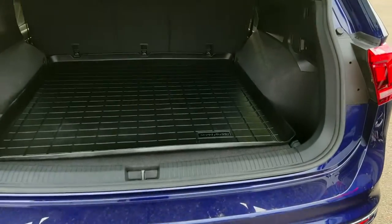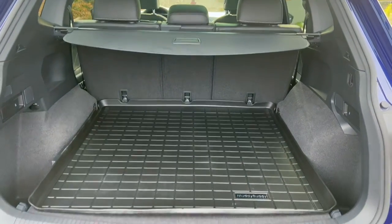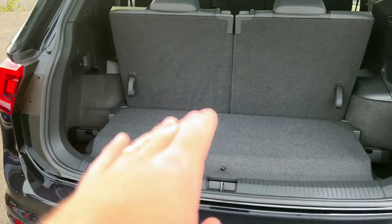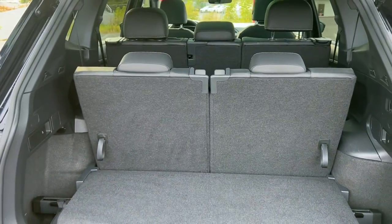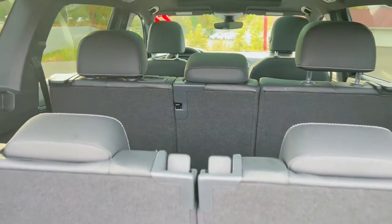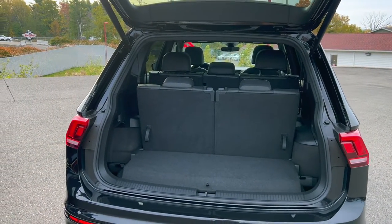On the higher-end trim, you again have the power trunk and the same 40/20/40 split. Moving up to the seven-passenger model, you have a bump in the floor where the cargo cover is stored, and then two little jump seats. To be fair, these are not full-time seats for adults, but in a pinch you could take someone. The seats fold flat into the floor, giving you the option in this smaller crossover to take seven people, a couple extra kids, or guests on short trips.